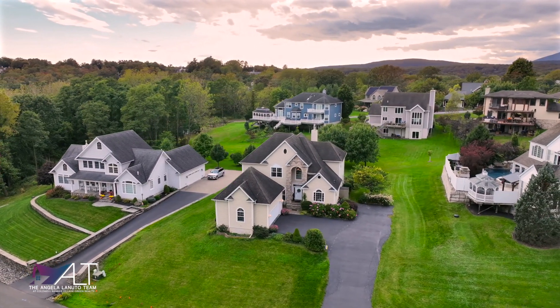67 Latham Circle, your next home here in Saugerties. If you're interested in learning more, give us a call or text at 845-658-0536, or visit us online at AngelaLanuto.com.